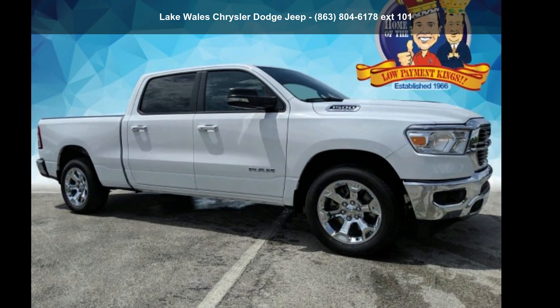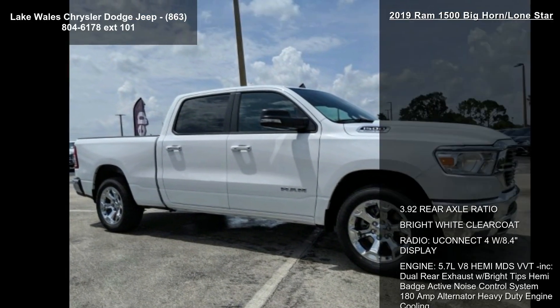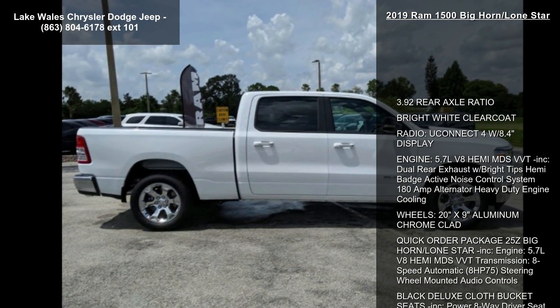Presenting the Ram 2019 1500 Bighorn Lone Star. This may be the set of wheels you've been looking for. Enjoy these notable features.